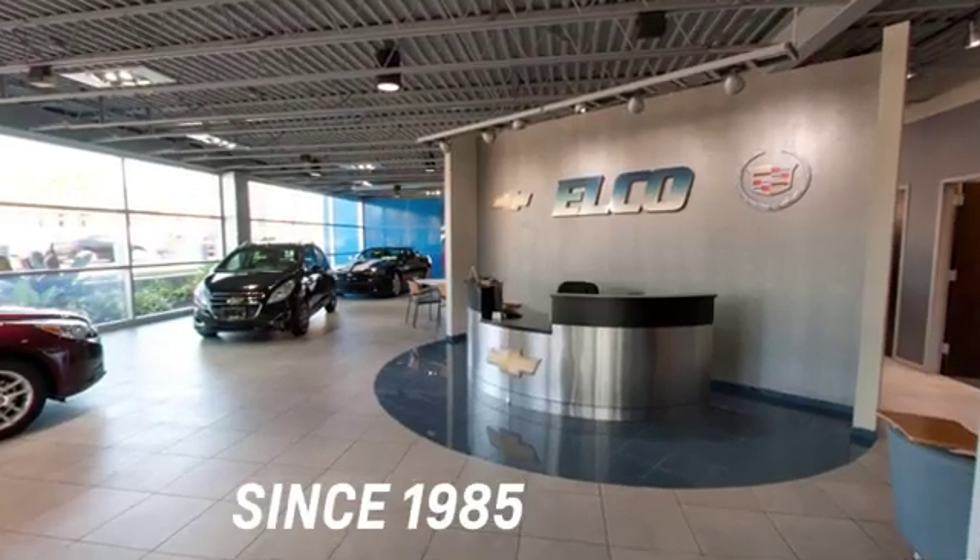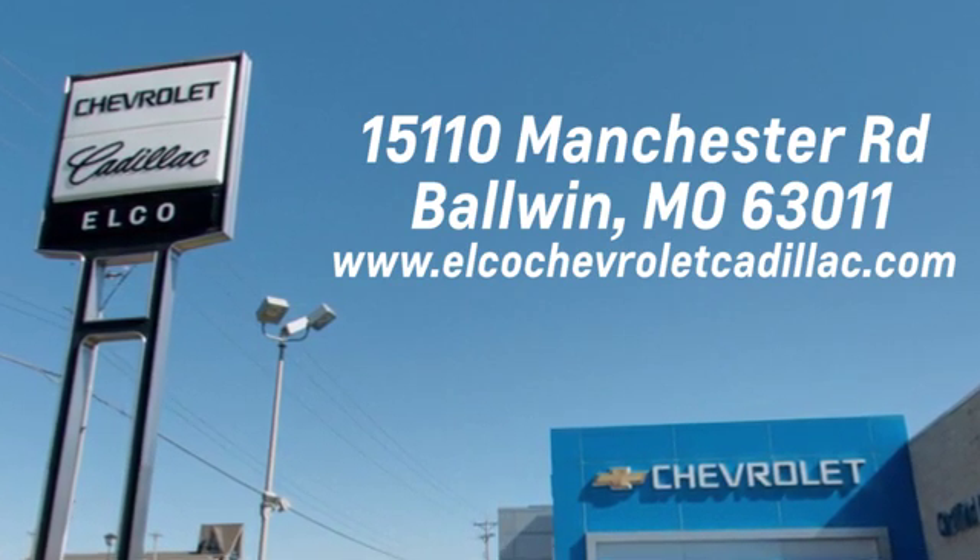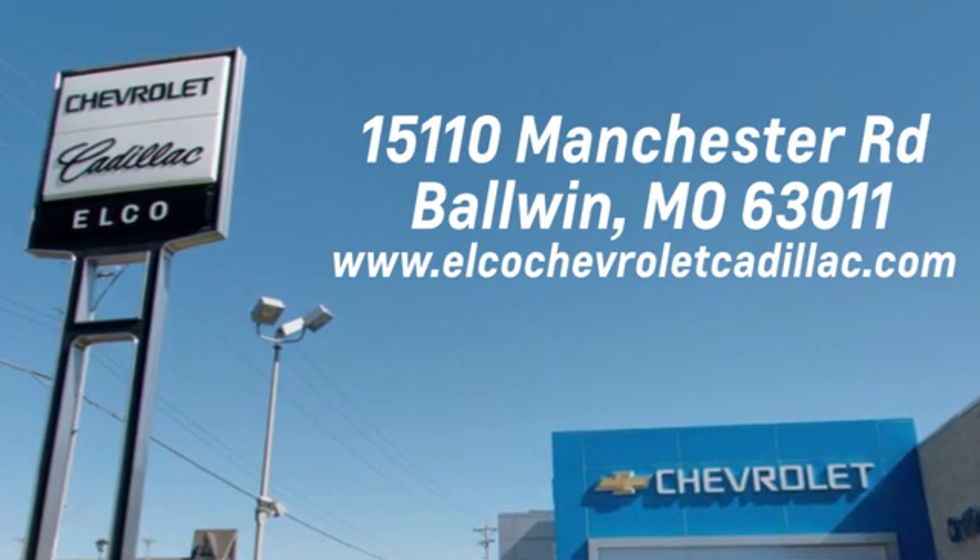Elko Chevrolet Cadillac has been in business since 1985. Call or stop in today. We are conveniently located just 5 and a half miles west of 270 at 15110 Manchester Road in Baldwin, Missouri.